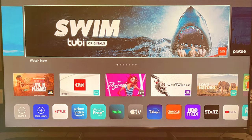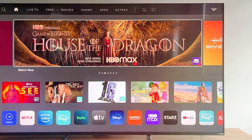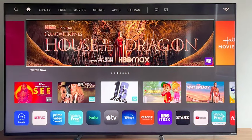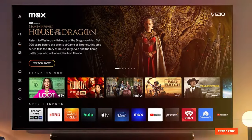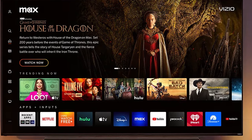Thanks for joining us on this journey to uncover the best TV on the market. If you found our insights helpful, don't forget to give us a thumbs up, hit that subscribe button, and ring the notification bell so you never miss our latest tech discoveries. Share your thoughts in the comments — we love hearing from our tech-savvy community. Until next time, signing off and happy watching!